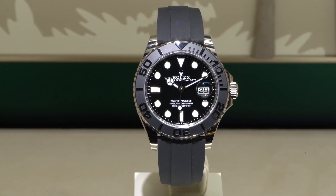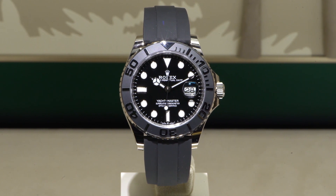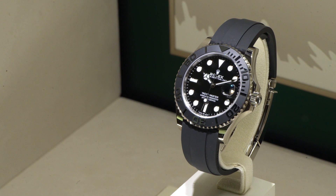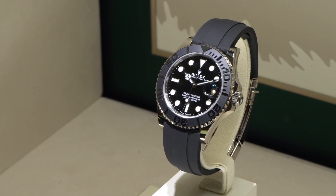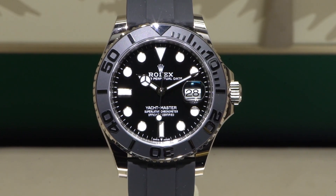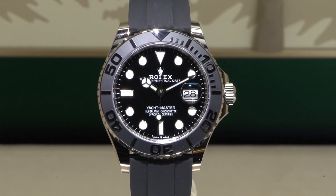It doesn't come as a surprise that the new Oyster Perpetual Yardmaster also received a facelift for the caliber 3235. The bezel is made of Rolex's black ceramic and the watch comes on a black Oysterflex rubber strap, featuring the beloved Oysterlock clasp. The bigger Yardmaster also requires a bigger wallet, as this version is currently only available in white gold.